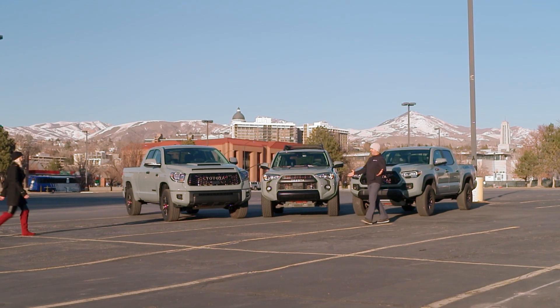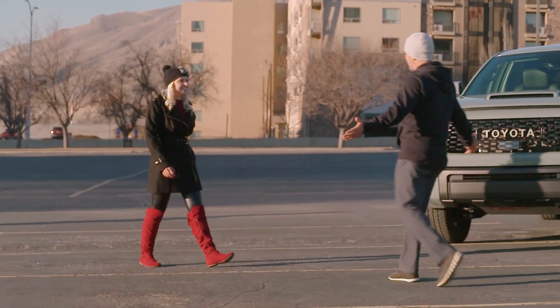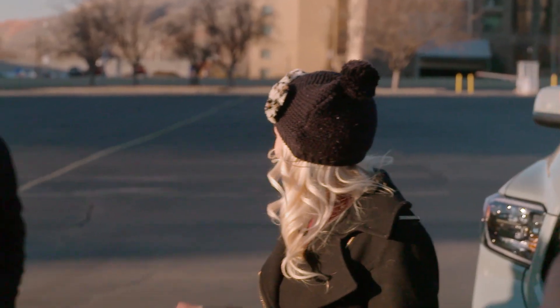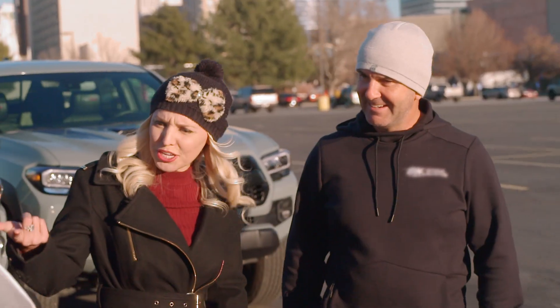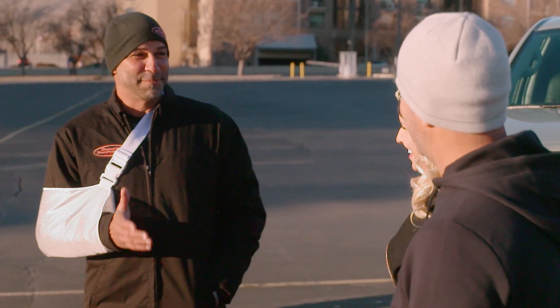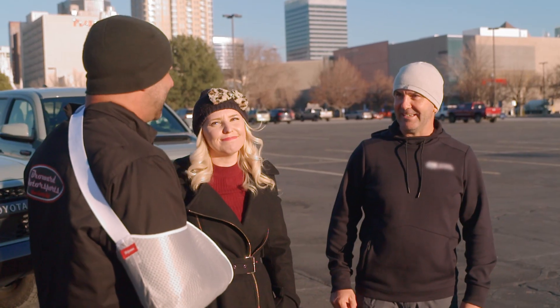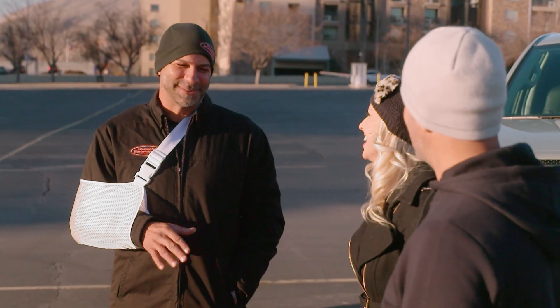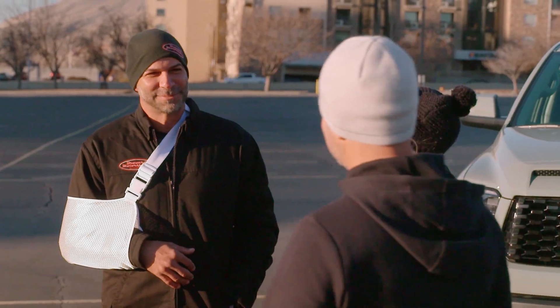We've got three trucks here — but where's Sam? I guess we have to wait for him. Well, if he's not here, he naturally gets disqualified. Not so fast — I'm not getting disqualified. What happened to you? I was mountain biking, hit a big triple, whipped it sideways, and it just didn't work out on the landing. I destroyed my shoulder. I can't drive.